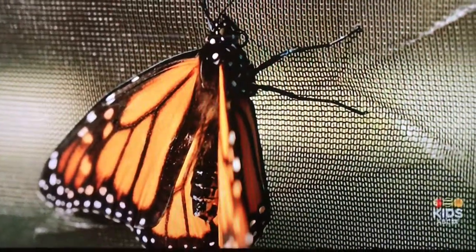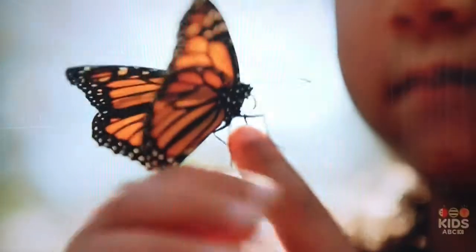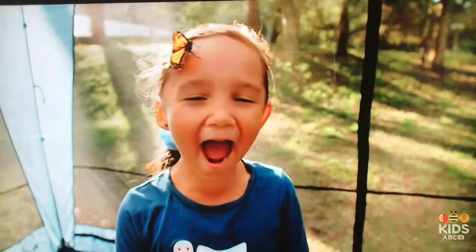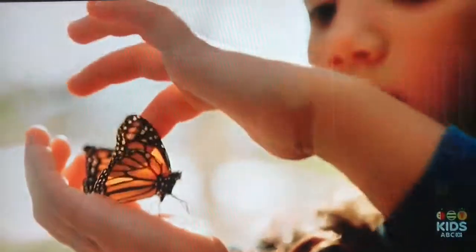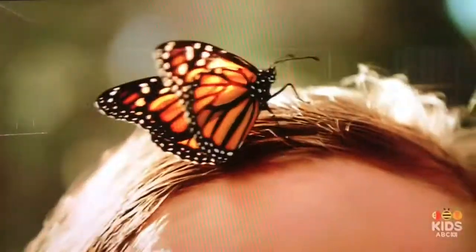Butterflies use their patterns to keep them safe. They tickle when they land on you. I like watching the butterflies flutter around us.